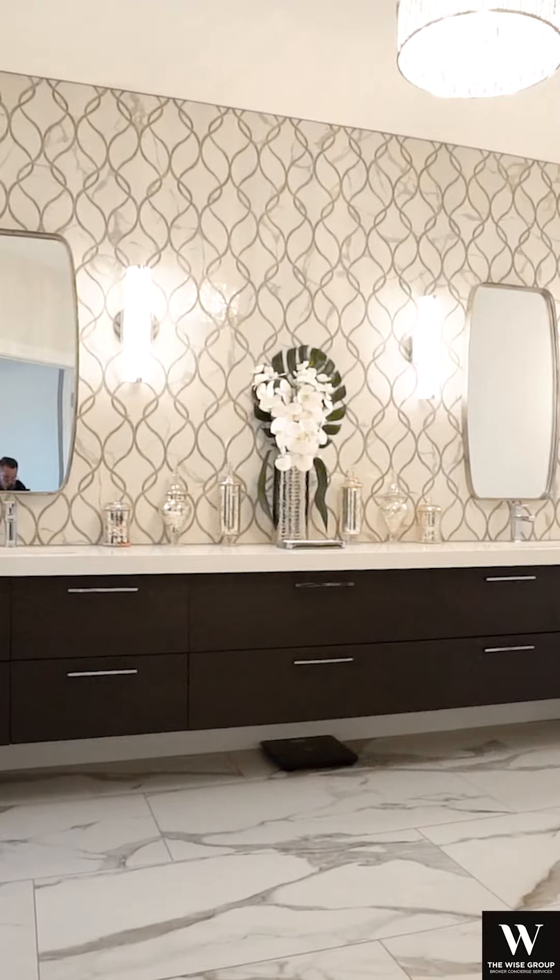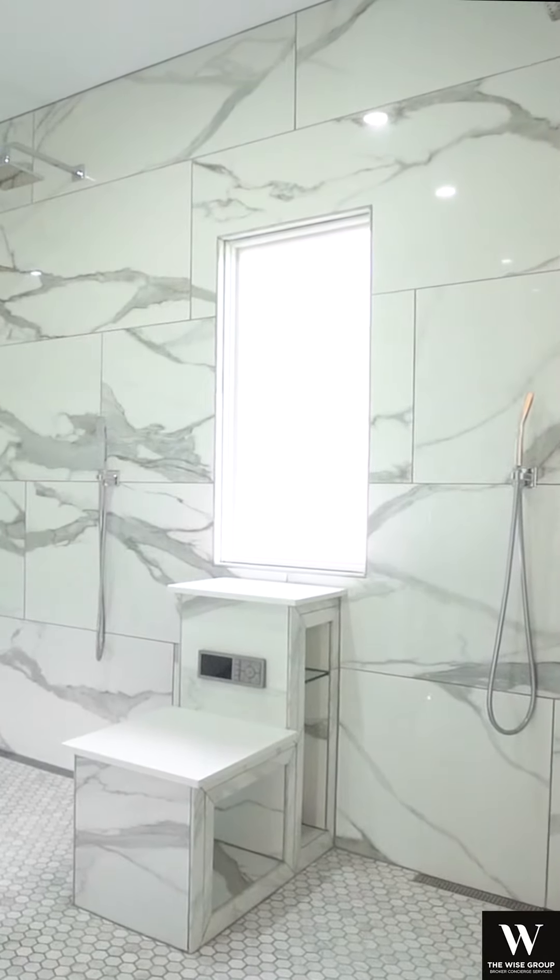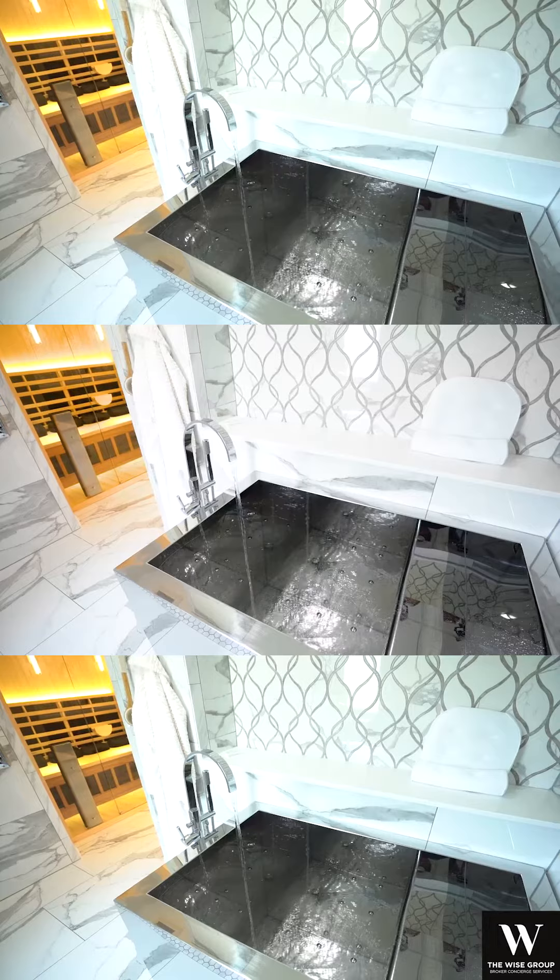Welcome to your private escape in the primary bathroom, with floor-to-ceiling porcelain tile, a sauna, and your very own Japanese soaking tub.